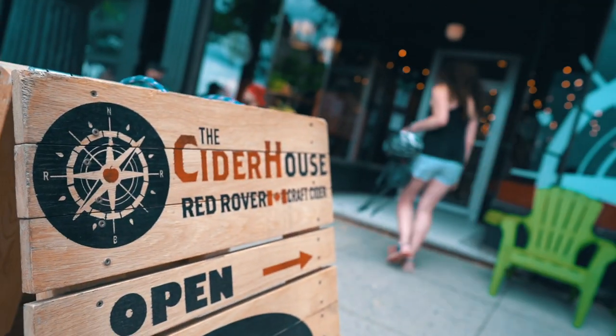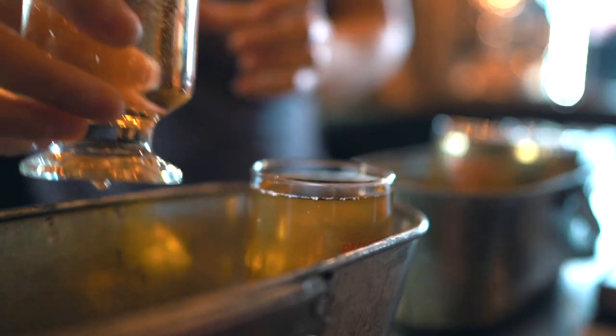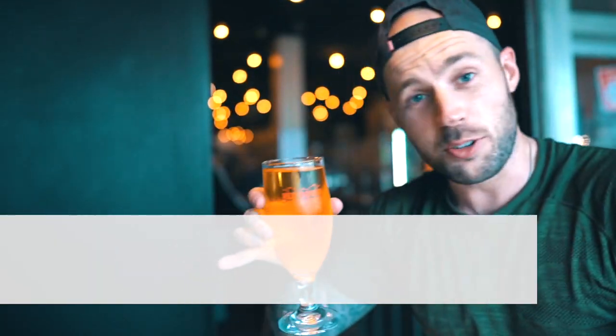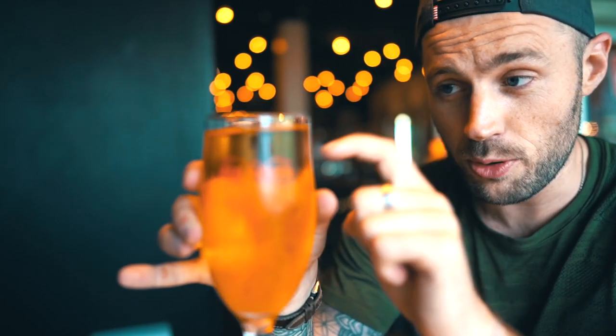Stop number two: some cider at Red Rover. Red Rover is a New Brunswick original, producing international award-winning cider in an exciting variety of styles. Continuing my list of favorite drinks in Fredericton — this is Maple Grove cider here at Red Rover. You might think it'd be too sweet because of the maple syrup inside of it, but it's actually not. It's delicious, and if you're at Red Rover, see if they have Maple Grove.